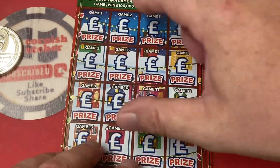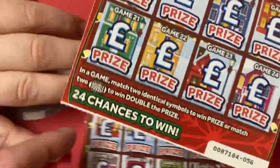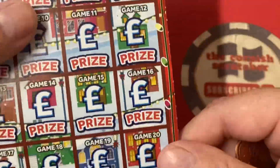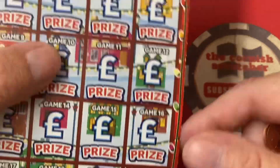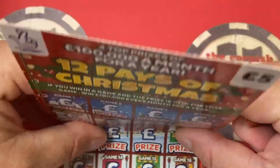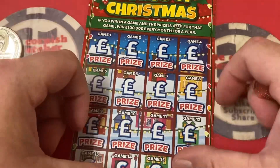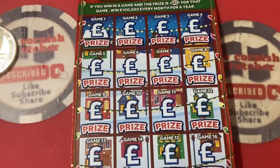Let's get scratching and matching — these are very springy cards. The odds of winning a prize is one in three point one eight, with chances of winning anywhere from five pounds to a hundred thousand a month for a year. Nice, nice indeed.